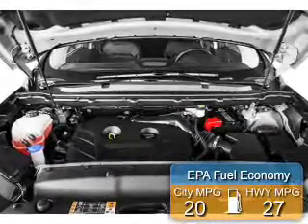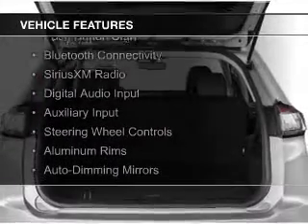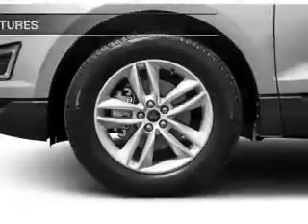Great fuel efficiency saves you money by requiring fewer trips to the gas station. The features include a turbocharger, push-button start, Bluetooth connectivity, Sirius XM satellite radio, digital audio input, and an auxiliary input.